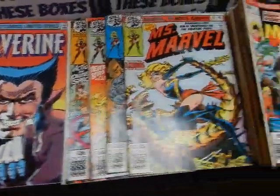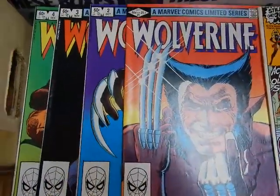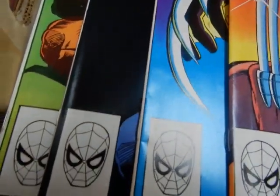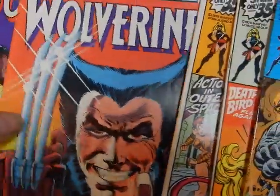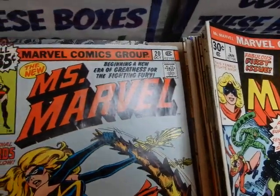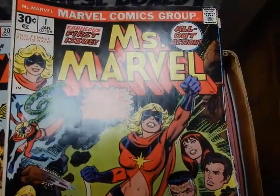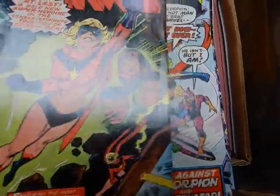We've got some of the stuff getting ready to grade. A guy called earlier asking about the Wolverines — this Wolverine miniseries — so we're getting ready to price these up so when he calls tomorrow, if he's interested, we can get these shipped off to him. We've also got the Ms. Marvel complete set, which includes a 35-cent variant on number six, so we're going to price these out and see how they look.